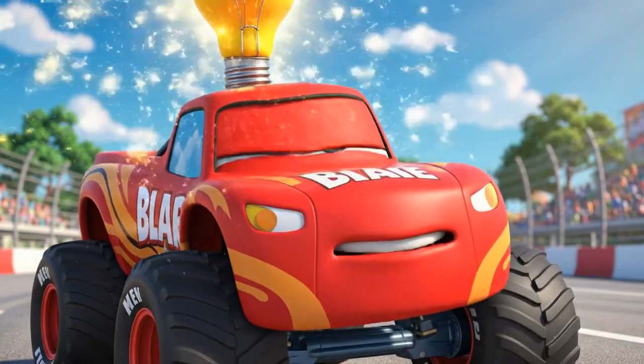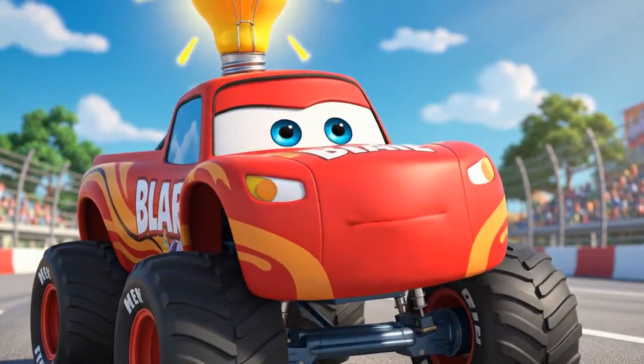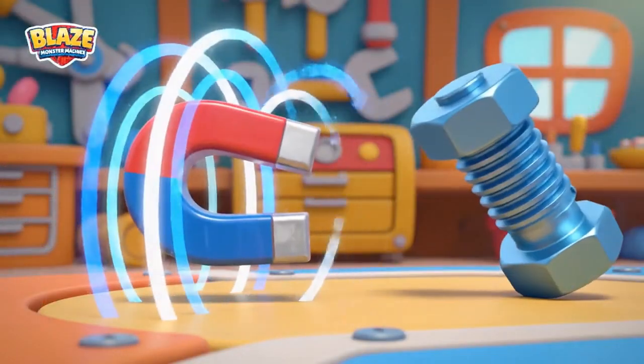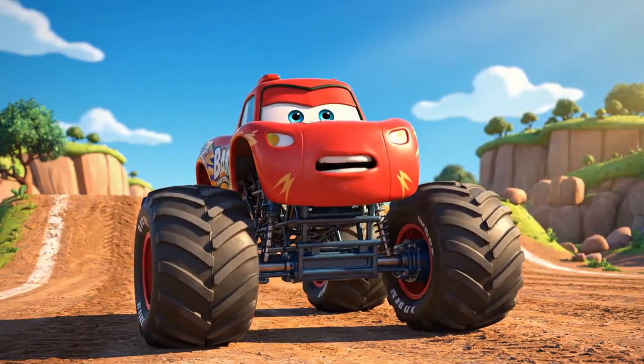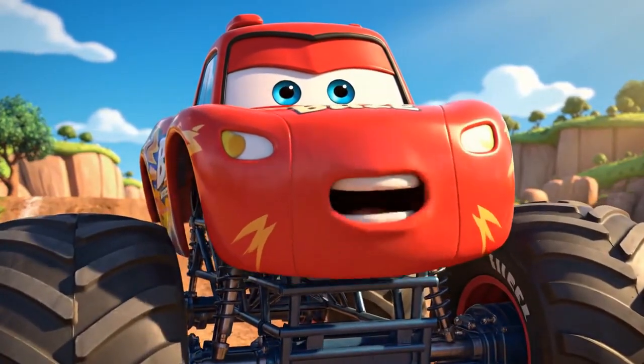Your toolbox is made of metal, right? I have a brand new upgrade — magnetic tires! Magnets are amazing! They have a special power called a magnetic field that pulls on certain kinds of metal, like the metal in your toolbox. If I can get my tires close enough, I can use their magnetic power to feel for the box and pull it out.